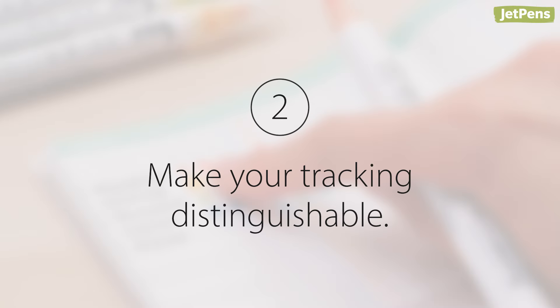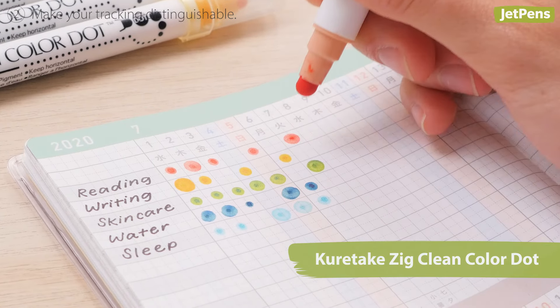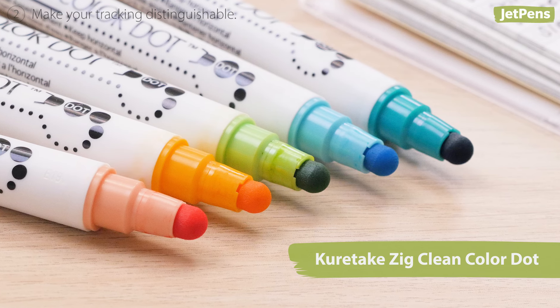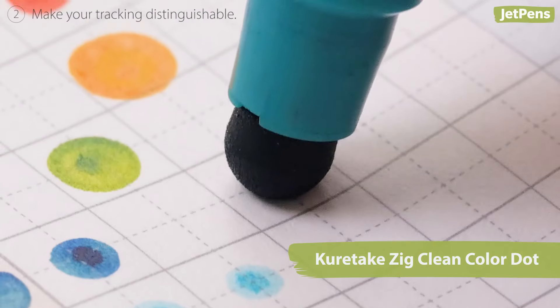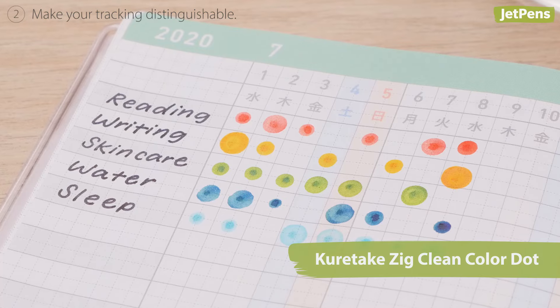Second, make your tracking distinguishable. Use unique symbols or a variety of colors to mark your habit trackers. The Kuretake Zig Clean Color Dot Markers have a squishy round tip on one side that makes larger dots with more pressure. Fill in your habit tracker with small and large dots to show how well you achieved your goals.